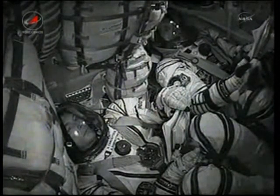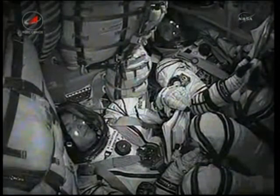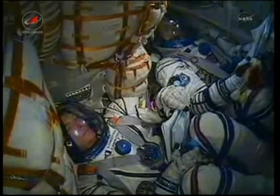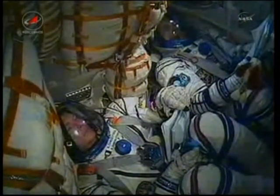490 seconds — nominal flight. All is nominal on flight at 500 seconds.